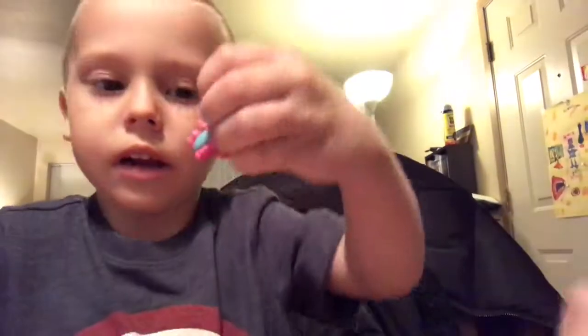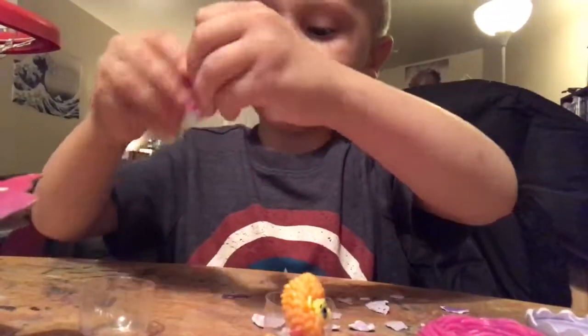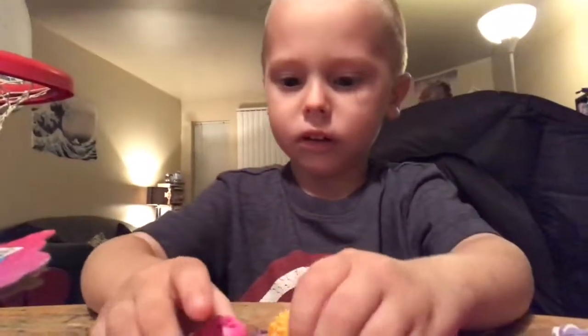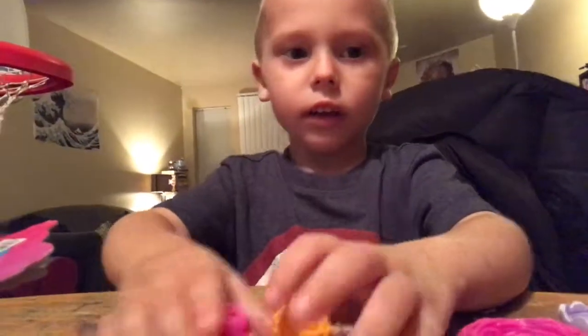Oh look at these! So cute — we have two nests now, we have plastics! They are so very cute. Thanks for watching, bye!